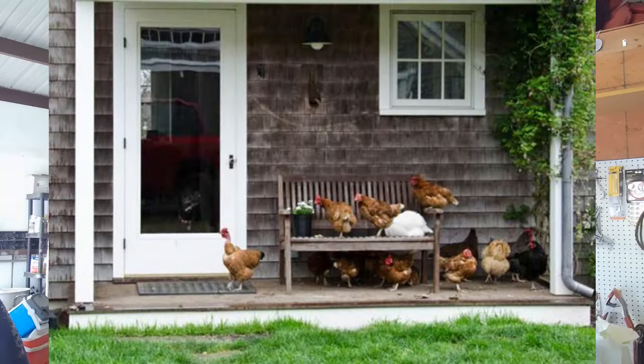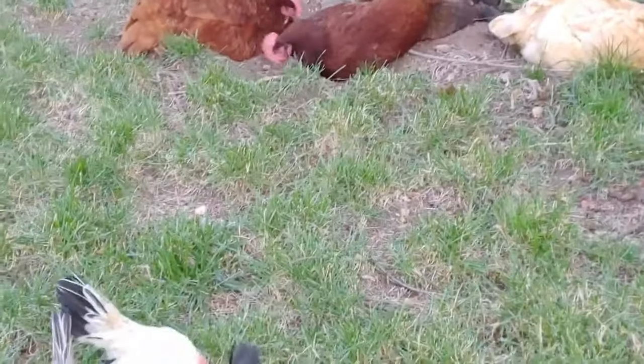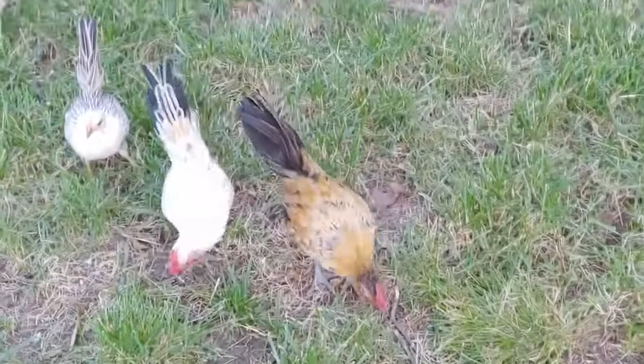Hey everyone, Gary with Send La Backyard Chickens here. When I was a boy growing up in Dry Creek, our chickens had 20 acres plus to free range on. Inevitably, they seemed to like the yard more than anything, and much to my mother's chagrin and dismay, they liked the front porch as well. One of the things they would do in our yard is they would dig holes and wallow in these holes all the time, and I really never knew what was going on as a boy.